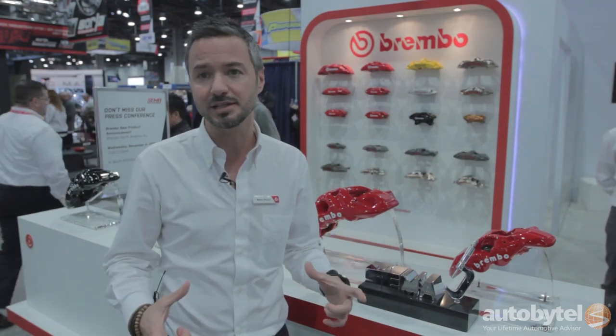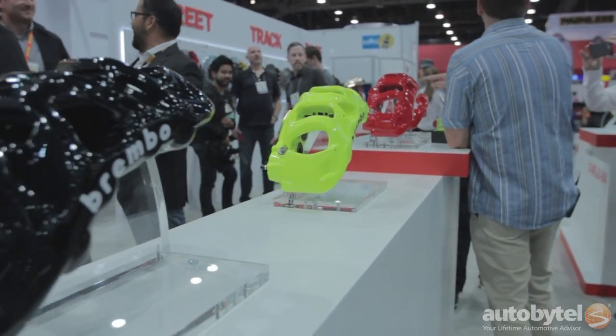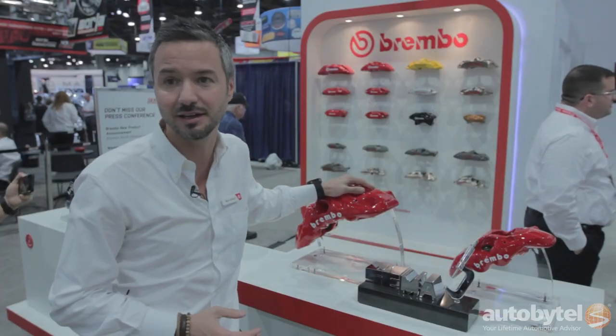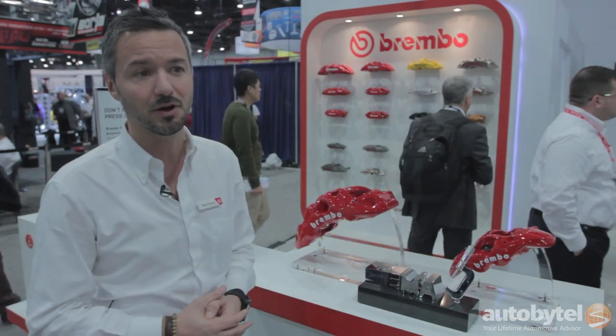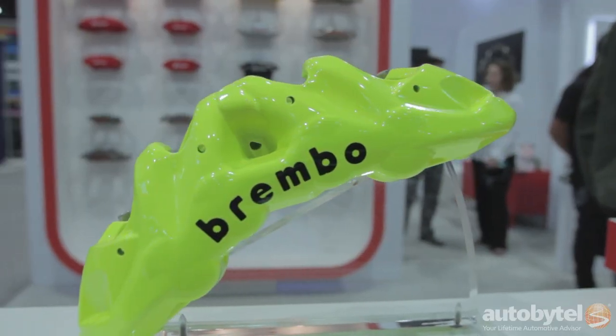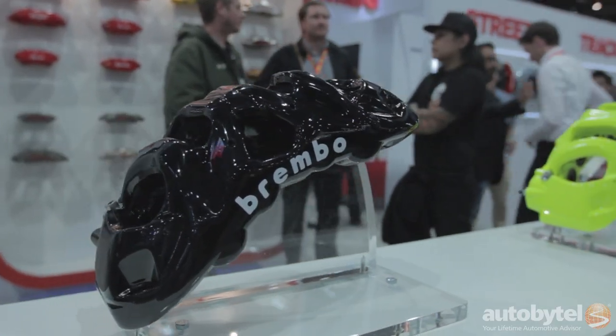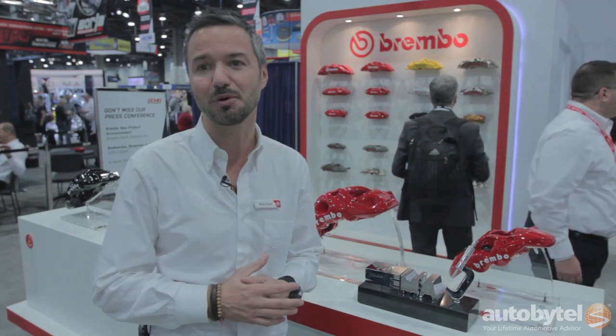The new calipers will be on sale starting from the beginning of 2016 — January for the BM8 and early spring for the BM4. The new calipers will be available in standard colors: red, white (the first time we release white on high performance parts), yellow, and black. We will also have a range of optional colors available to the market — we are still deciding which colors to introduce for next year, but you will shortly see them on our website and publications.